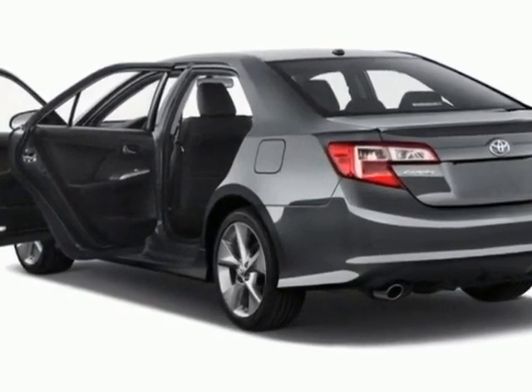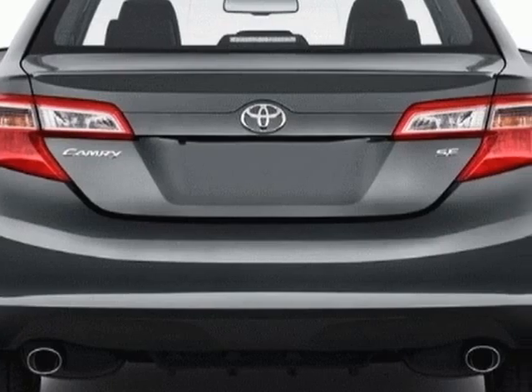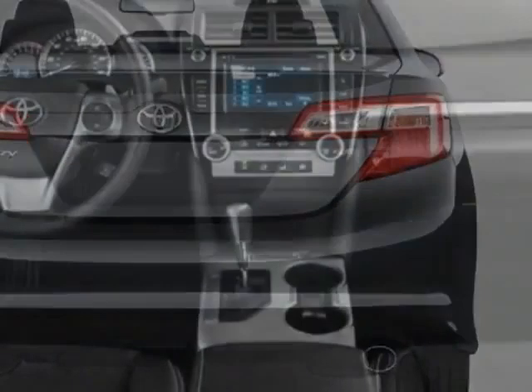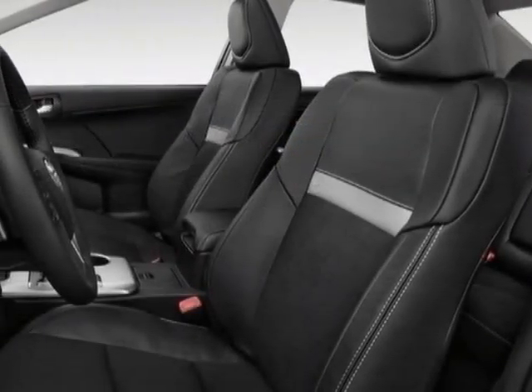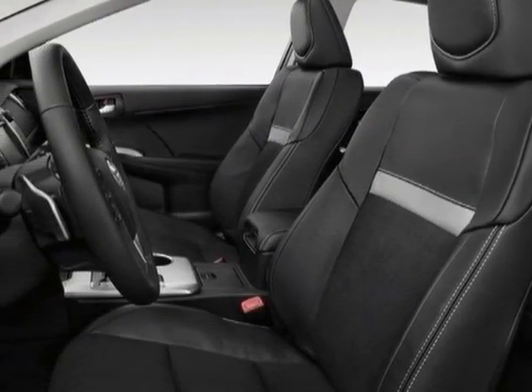Additional options for this vehicle include the classic silver metallic, carpeted floor and trunk mat set, convenience package, 50 state UL of 2 emissions, black fabric seat trim, cargo net, and the power tilt slide moonroof.